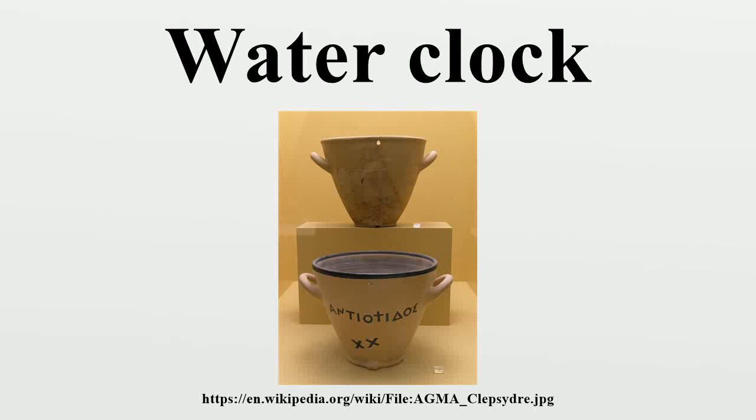A water clock or clepsydra is any timepiece in which time is measured by the regulated flow of liquid into or out from a vessel where the amount is then measured. Water clocks, along with sundials, are likely to be the oldest time-measuring instruments, with the only exceptions being the vertical gnomon and the day-counting tally stick.